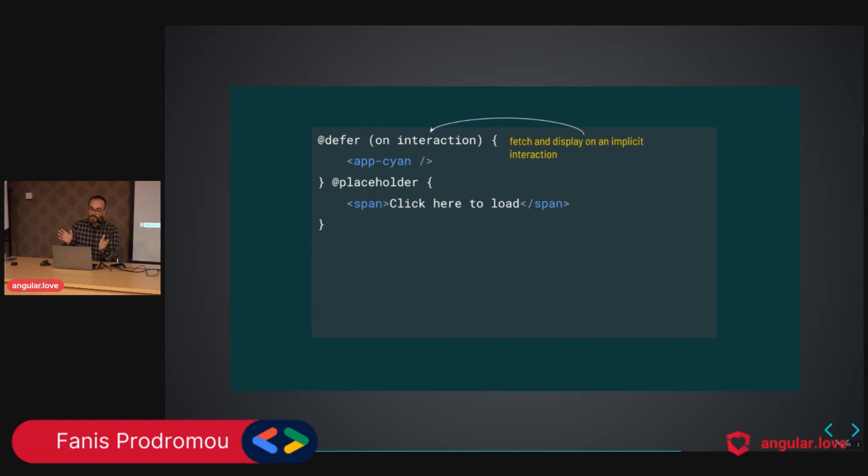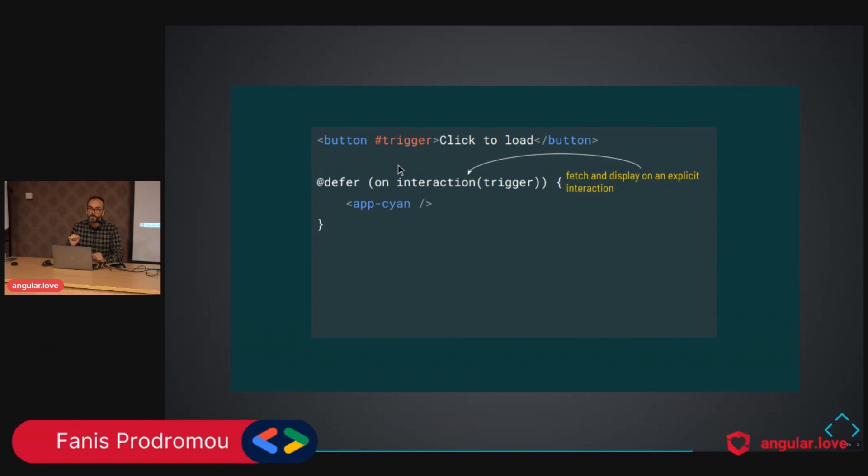Then we have `interaction`, which has two variants: implicit and explicit. The implicit — without parentheses — means as soon as the user interacts with the placeholder (since the placeholder is what's visible to the user), Angular will fetch and display. The explicit version specifies a trigger: `on interaction(triggerRef)` — when the user clicks that element, which is a template reference variable, Angular fetches and displays.